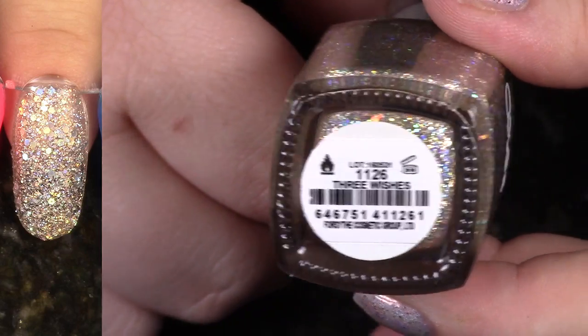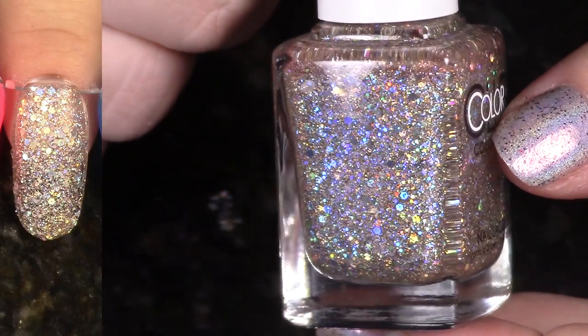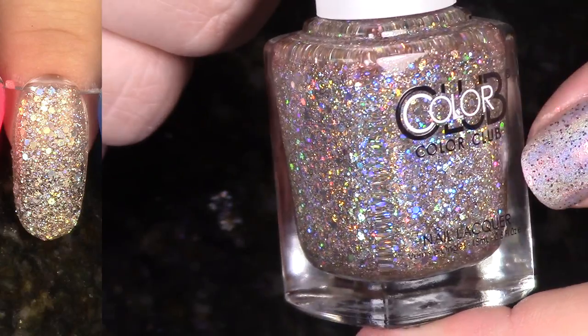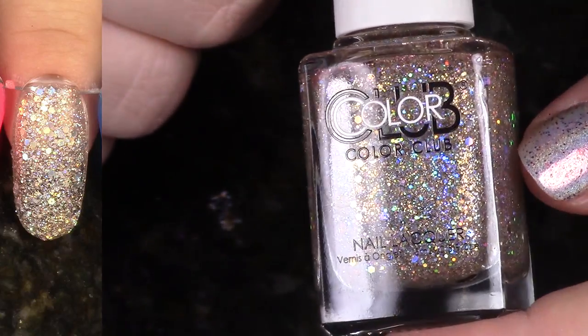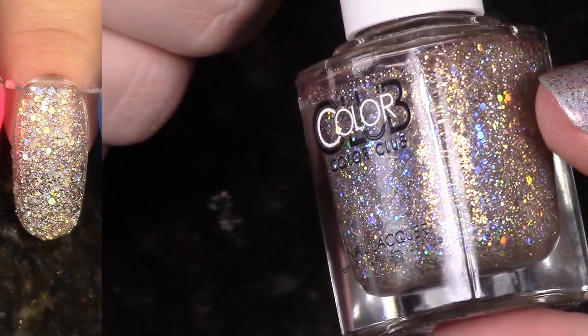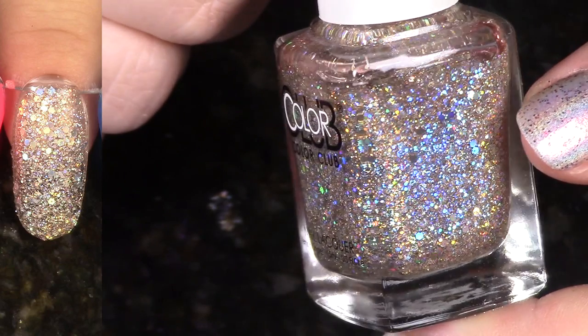This is Three Wishes. This is the other polish from the Under Your Spell collection. Look at this holo — this is the only other one that I liked from that collection. I don't love glitter that much, but this is a glitter texture and the holo is so beautiful in this one. So I'm going to keep it for sure, and I definitely recommend you pick it up.